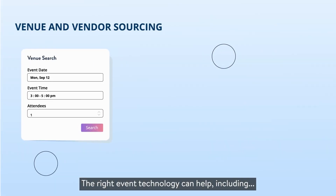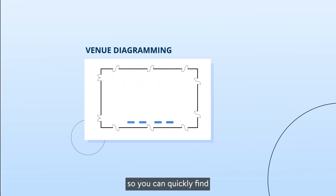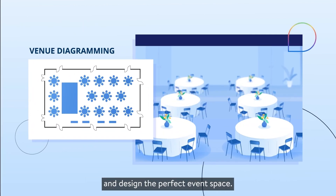The right event technology can help, including venue sourcing, seating, and diagramming tools so you can quickly find and design the perfect event space.